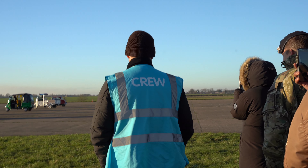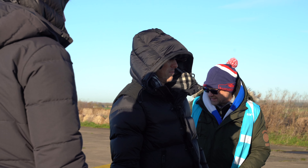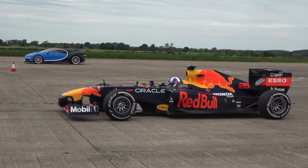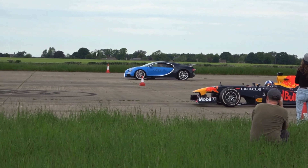We are back on set with CarWow at this undisclosed location for the craziest, wackiest, most bonkers, slowest drag race ever. You saw us arrange the Bugatti Chiron versus the F1 which got millions of views. And we've got some very special friends — let's see what we've got.